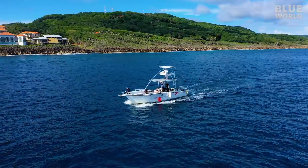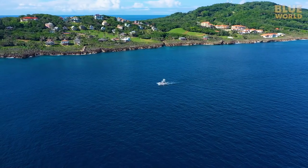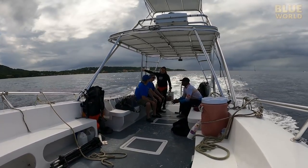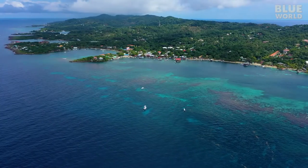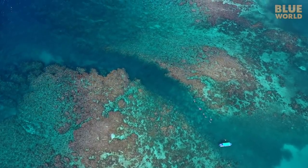Roatan is known for super healthy coral reefs and a robust population of sea turtles. And while we have seen sea turtles many times, we're hoping to capture some really interesting behaviors. We tie up at a popular site known for really great coral and deep channels that bring clear water into the shallows.